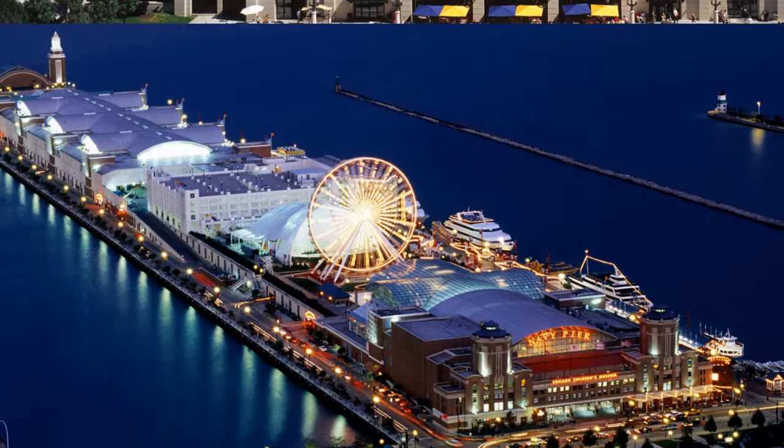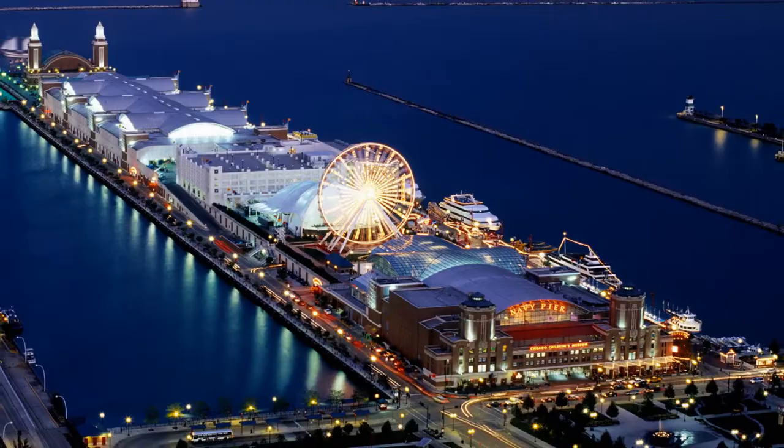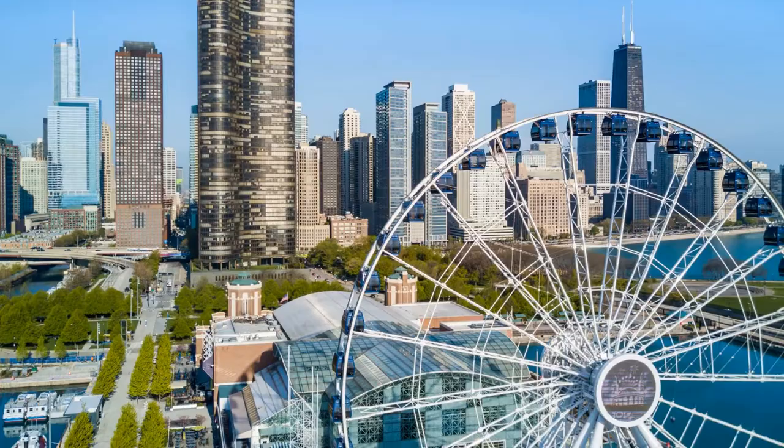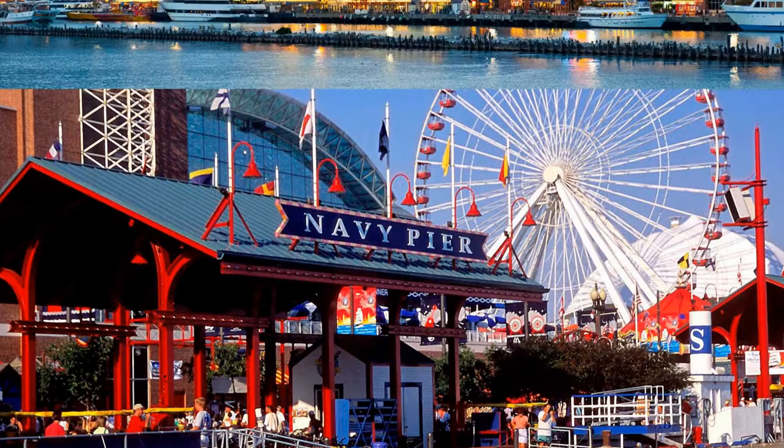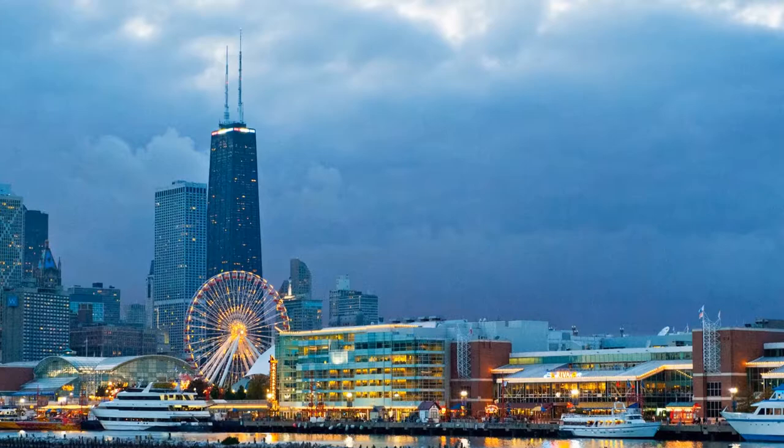Chicago's lakeshore playground, Navy Pier, includes gardens, restaurants, and attractions. Built in 1916, the 1,000-meter-long pier juts out into Lake Michigan and features a Ferris wheel, carousel, and IMAX theater. An ideal family destination, the site is also home to the Children's Museum, as well as the Smith Museum of Stained Glass Windows, which features more than 150 pieces including 11 Tiffany windows.